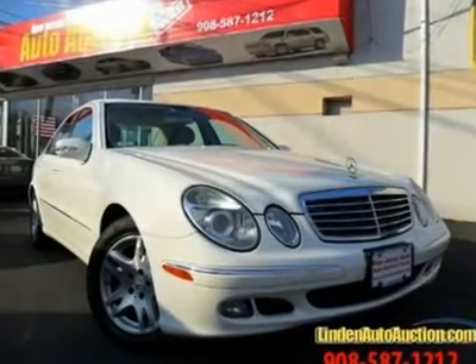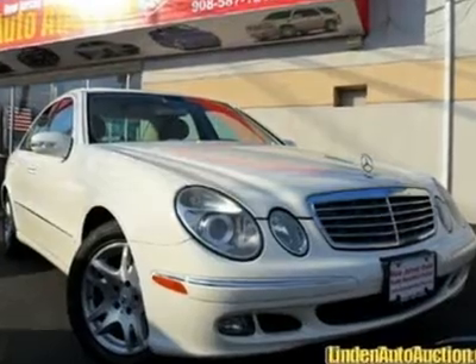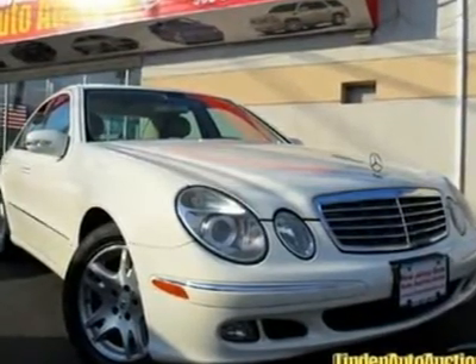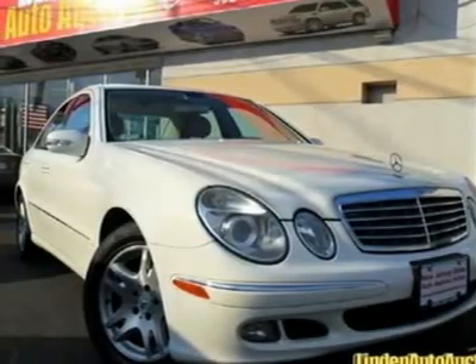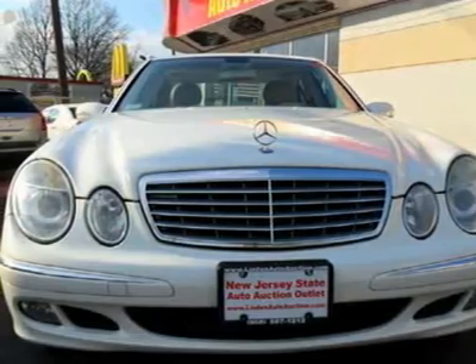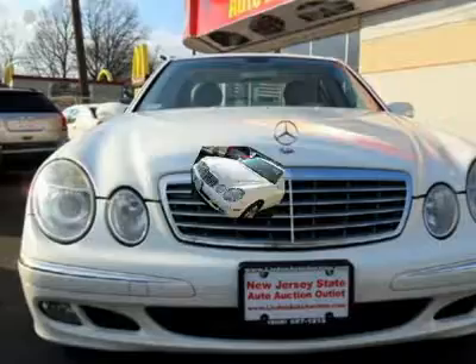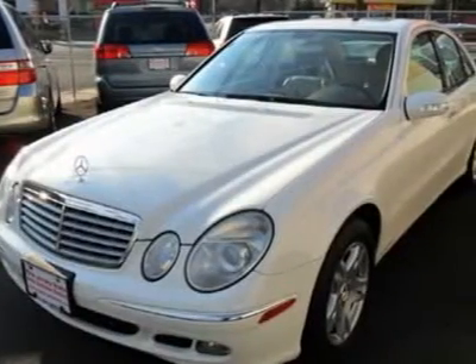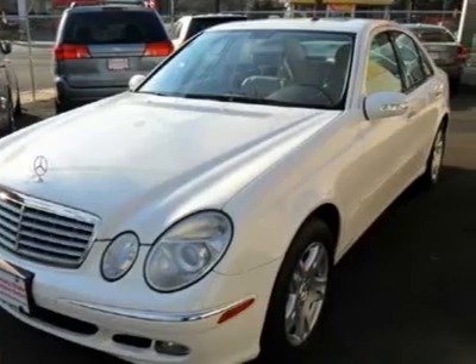Please don't hesitate to give us a call — we value you as a customer and would love the chance to get you in this terrific 2005 Mercedes-Benz E-Class, which is in simply outstanding condition. A little cash can go a long way in the superb E-Class. You get great value for your money at a price not near the cost of a new one.